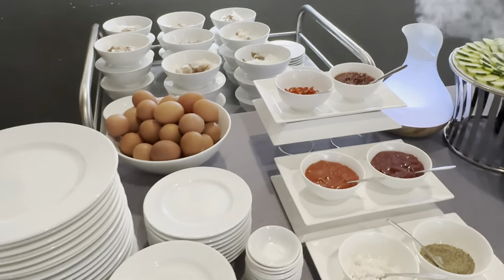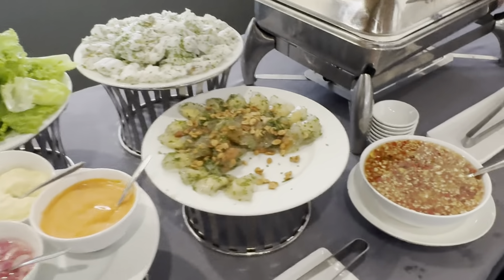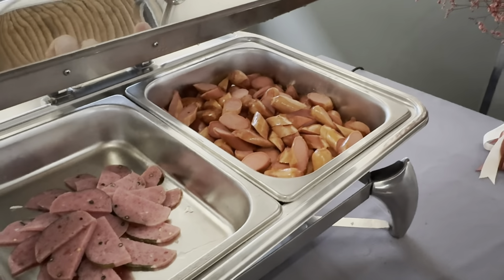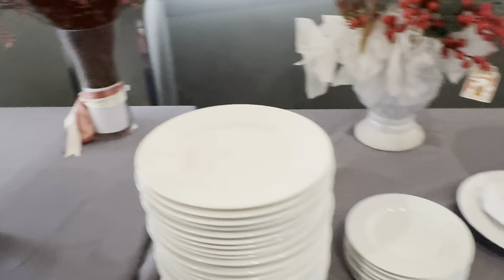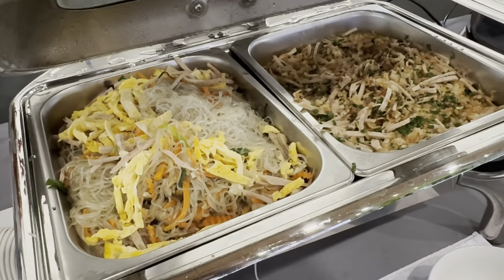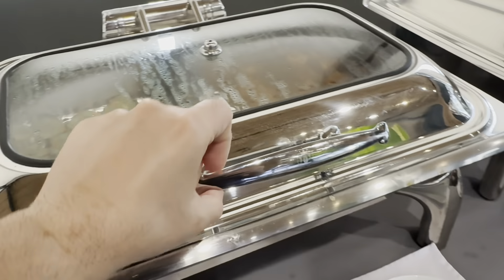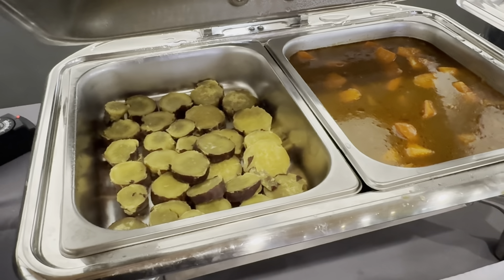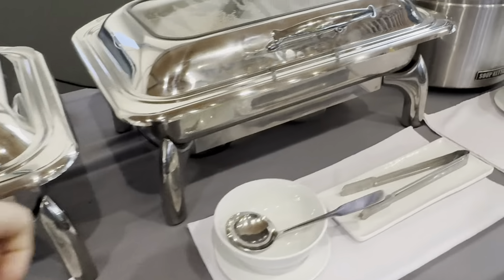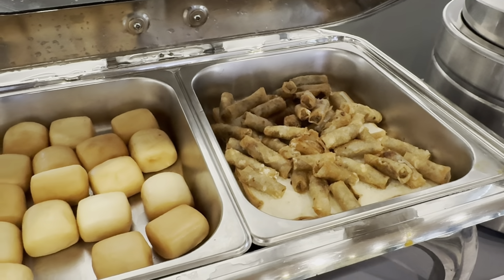Eggs, looks like some grilled meat and sausage over there. Maselli noodles, looks like pumpkin, some stew — beef stew. Looks like some meat rolled up, bread.